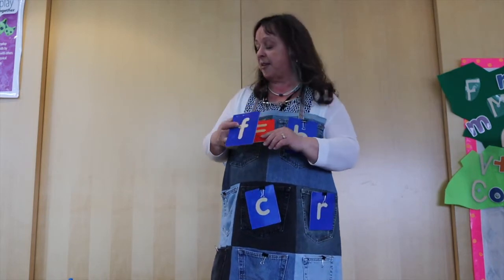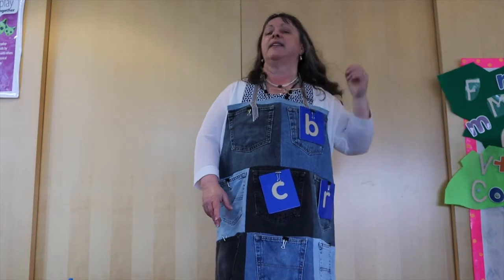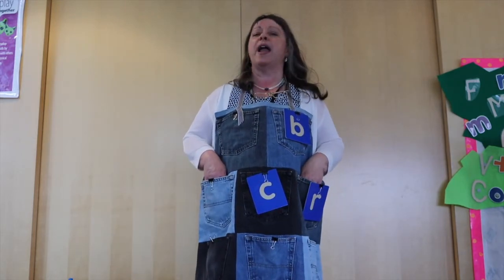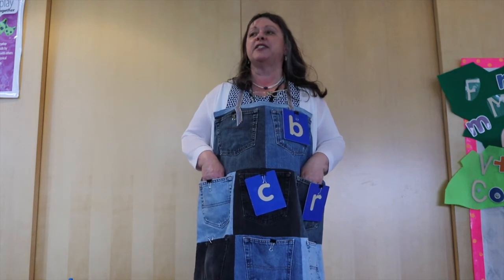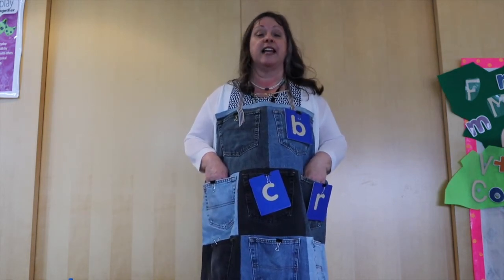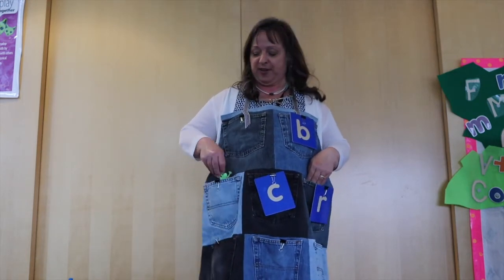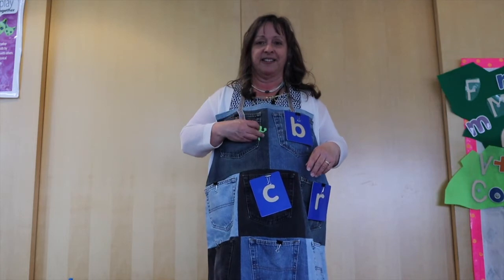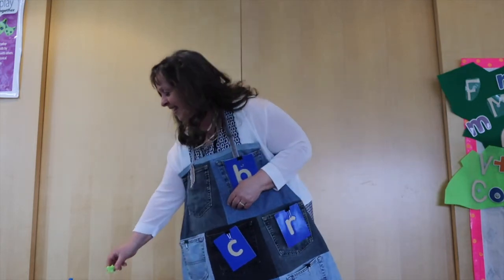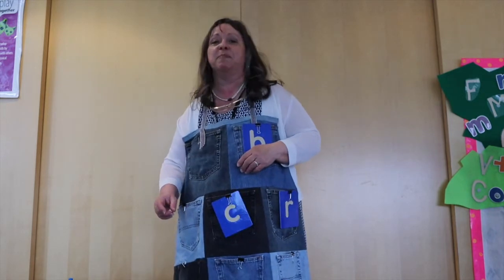Now we have to find something that begins with that fuh, fuh sound. I'll give you a clue right away — this one happens to be green, and it likes to hop a lot. You guessed it already! It's a frog! Hippity-hoppity, hippity-hoppity. He's kind of fun — if you push on his tail, he jumps!